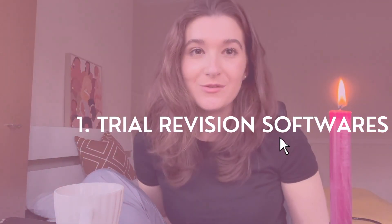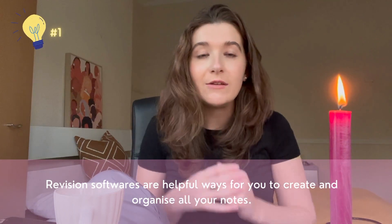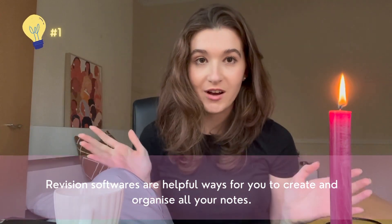So for the first tip, we're going to be talking about trialing different types of software. This is a really helpful tip. Understanding a revision resource that works best for you can save you so many hours of time when you're revising.